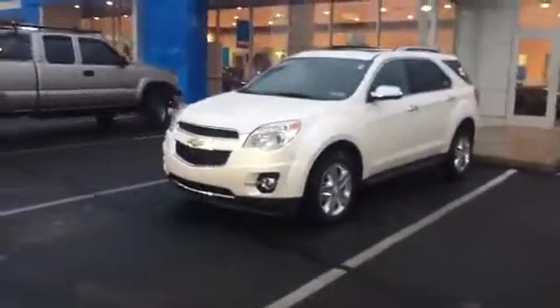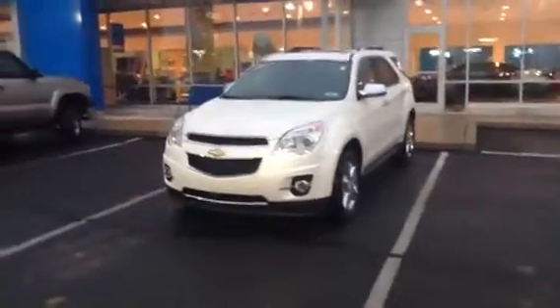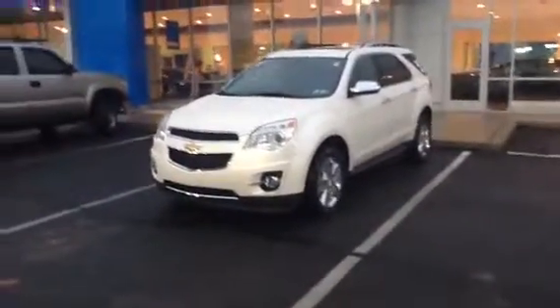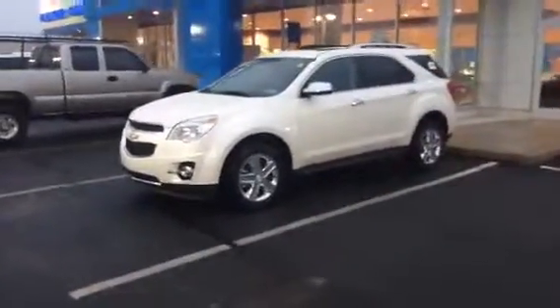This all-wheel drive SUV comes equipped with a fuel-efficient 2.4-liter four-cylinder engine, heated leather seats, power sunroof, power lift gates, backup camera, and crash and lane departure avoidance sensors. Can't wait to see you at 7 o'clock.